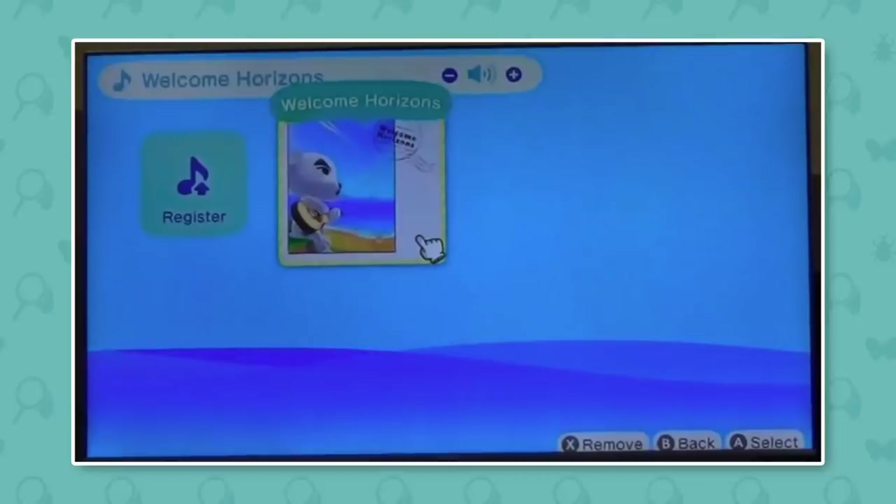First of all, here we can see the music select screen for KK Slider's songs, and we have a new track from him called Welcome Horizons. I really like the cover art — it's very fitting for Animal Crossing New Horizons of course.